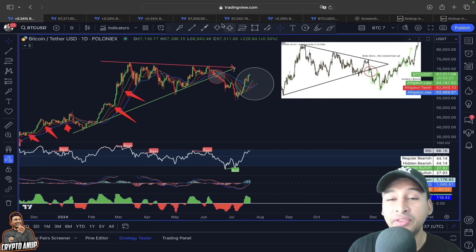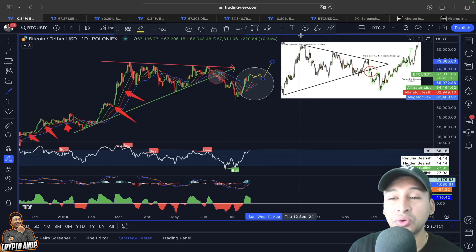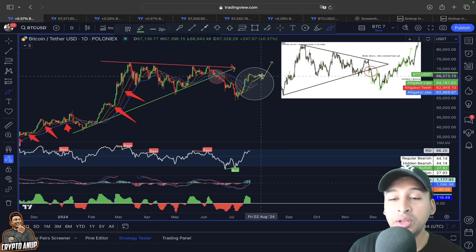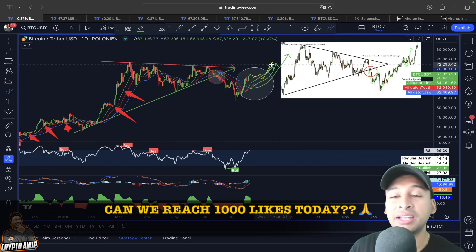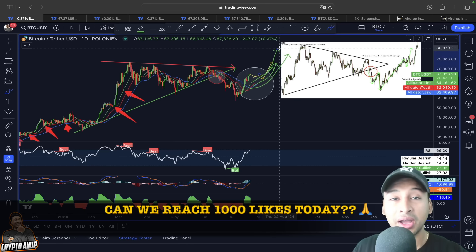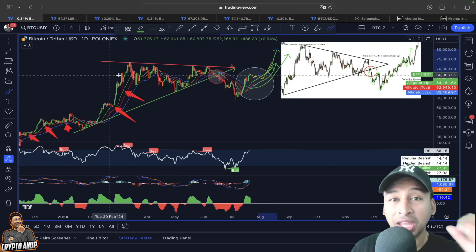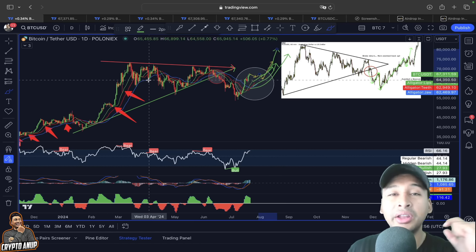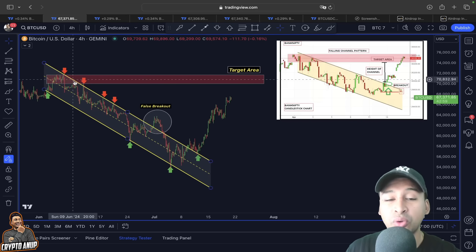This exact scenario could be playing out in our case as well. Even if the price in the near short term shows a pullback, the Williams Alligator indicator will be acting as support, and price after that is expected to continue around 70,000–71,000. But looking at this right now, it could go even higher to make a new all-time high.